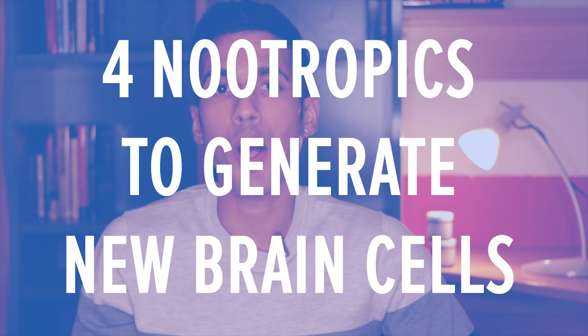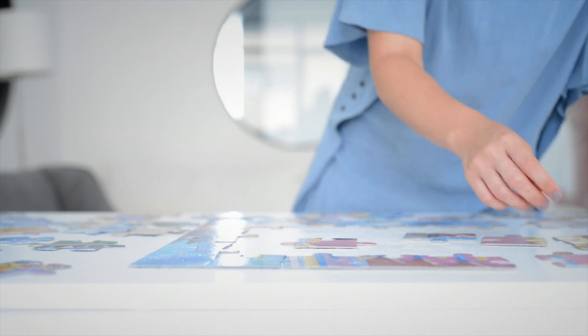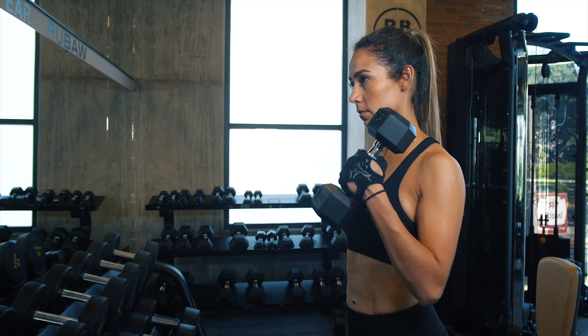Hey everyone, it's Mike. I review nootropics and talk personal development, and during this video we're going to talk about four nootropics to help you generate new brain cells. These nootropics have a subtle effect immediately, but after months and years add up, you'll find that you're naturally able to solve problems better, your memory is better, your general mood is better, and even your motivation and general clarity of mind.